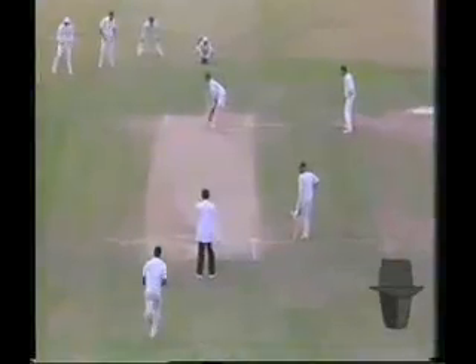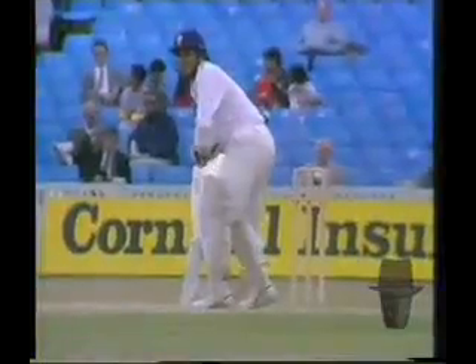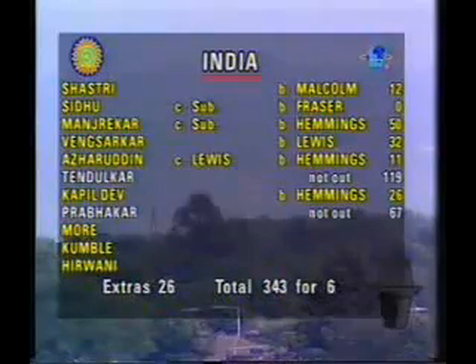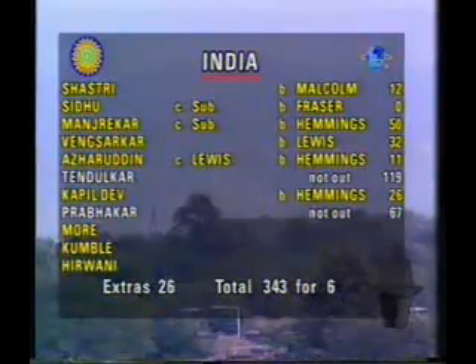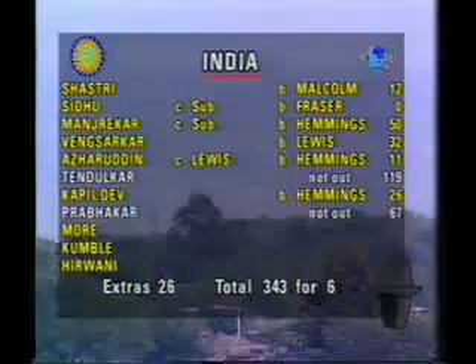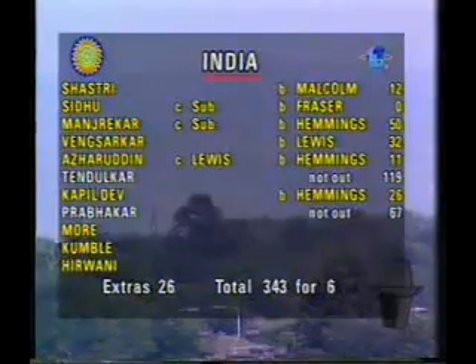A beautiful shot — that's as good as any stroke that he's played in this innings. And in fact, with just two more runs added to that total to take it up to three forty-three for six, England called it a day. The players walked off the field with congratulations all round for Tendulkar and Prabaka — a hundred and nineteen and sixty-seven respectively. They took the score from one hundred and eighty-three to three forty-three for six. A terrific performance.